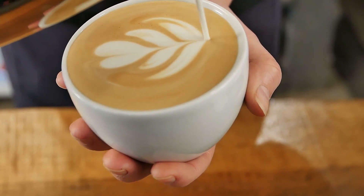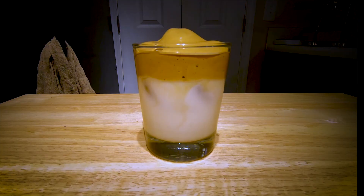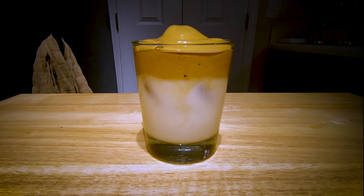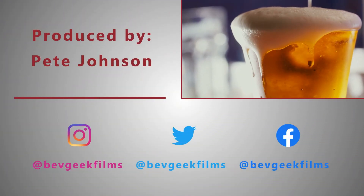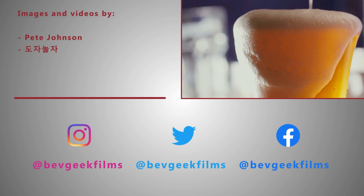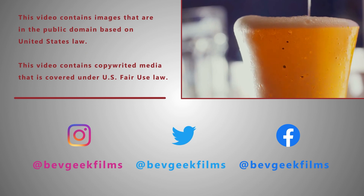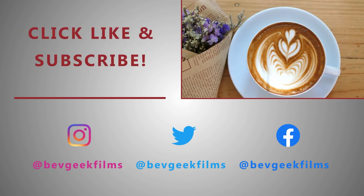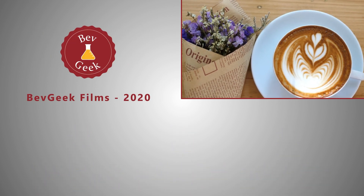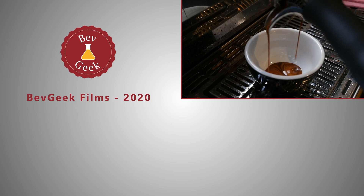Social media will inevitably move on to the next trend, and while we're all now singing sea shanties on TikTok, we'll continue to enjoy these classic foamy beverages for years to come. I hope you enjoyed the video. If so, click the like button — it really does help out the channel. Also, make sure to subscribe and click the bell icon so you'll be notified when new videos are released. What are your thoughts on Dalgona coffee? Did you think it was a fun little trend? Were you glad to see it go away? What is your favorite beverage? Let me know in the comments. Thanks for watching, and I'll see you for the next BevGeek video.